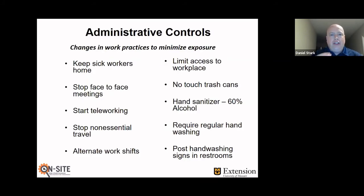Moving on to the next level: administrative controls. They're not quite as effective as engineering controls but still work pretty well. Classic examples include keeping workers at home, stopping face-to-face meetings, starting teleworking, stopping non-essential travel, working alternate work shifts, and limiting access to the workplace. The state of Missouri has pretty much been doing all of those since the middle part of March. Other examples include no-touch trash cans, hand sanitizer with at least 60% alcohol, requiring regular hand washing, and posting hand washing signs in restrooms.